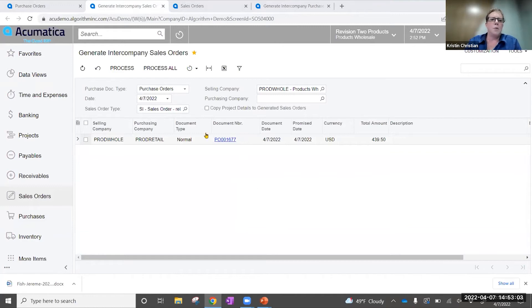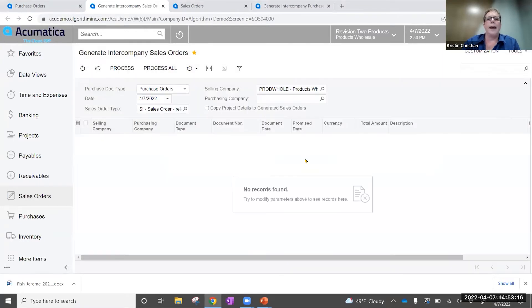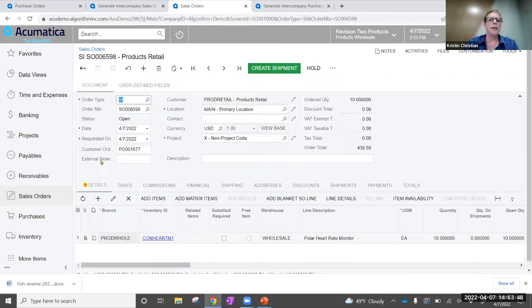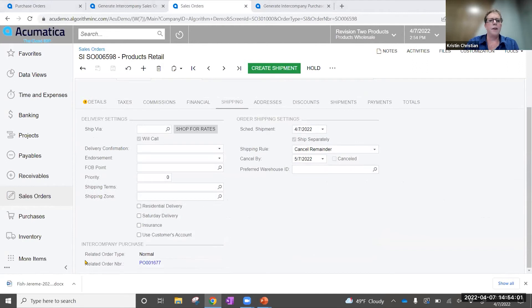I don't have to re-key this whole thing — I can just go ahead and select that and process it. Now I've processed that order and we've created the sales order. Taking a look at that generated sales order, you can see at the top of my sales order list that I have an order type of SI — this is an intercompany sales order. We specified that with a special order type so we can filter those out. Drilling into this sales order, what's really nice is that it's already filled in the customer order number as the PO number that it's coming from. On the shipping tab, the intercompany section is showing me the related order type and the related purchase order number.